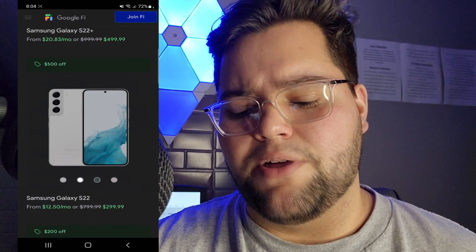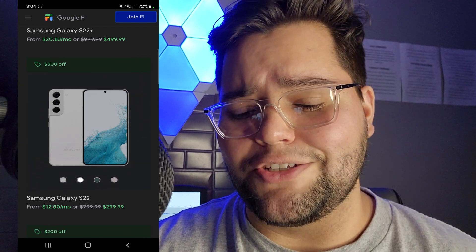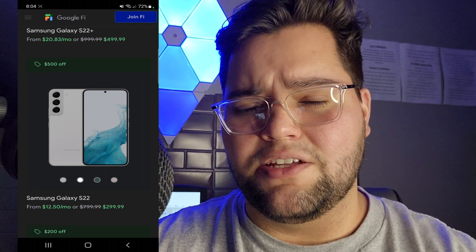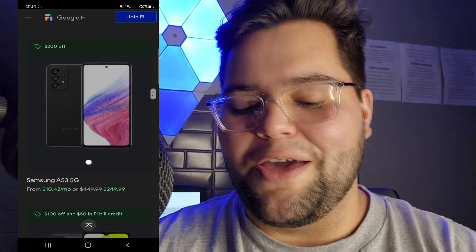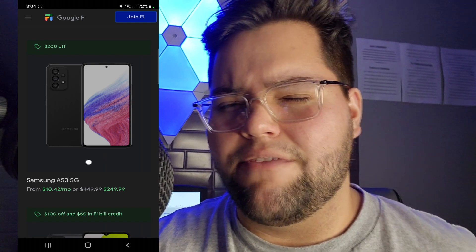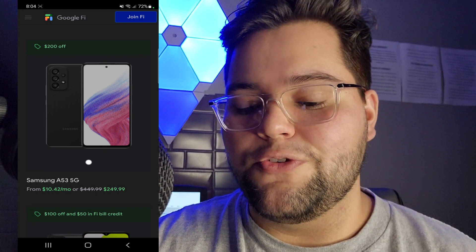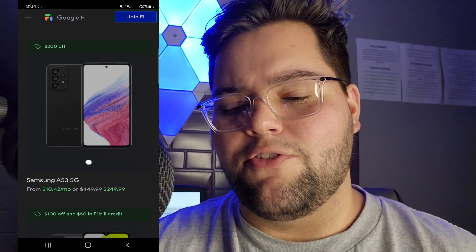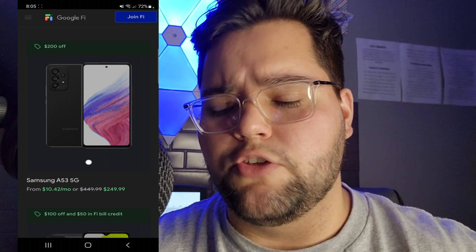Then right here, this one was impressive as well — $299 for the Galaxy S22. So you're paying $300 for an S22. This phone just came out, with the latest software and the latest chip inside. Amazing stuff — $299.99. And then we go down to the Samsung Galaxy A53 5G. Now this is $200 off. I don't believe they give the $500 off on this device, but $200 off on a $249.99 price when you switch — that is a really, really good deal. Google Fi in my experience has been pretty good and you guys can check out some reviews on YouTube, but these are some amazing deals.